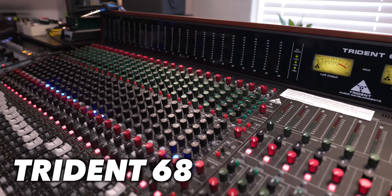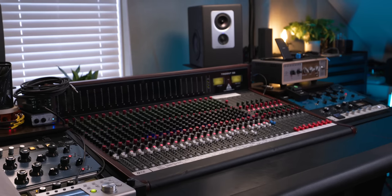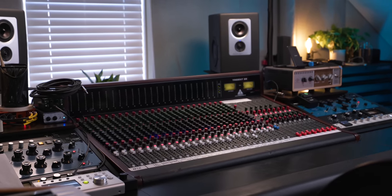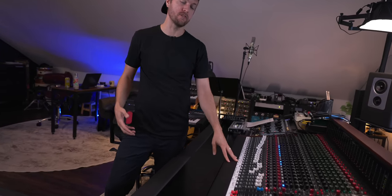Primarily the way I'm using this console is not for mixing. This is a Trident 68 console — a great entry-level professional recording console. It's not $200,000; it's $18,000, and this is the 24-channel version. So I have 24 channels of inputs, mic pres, and EQs.